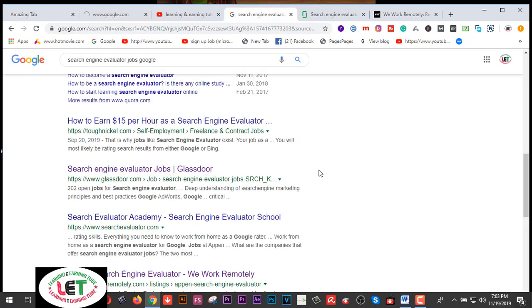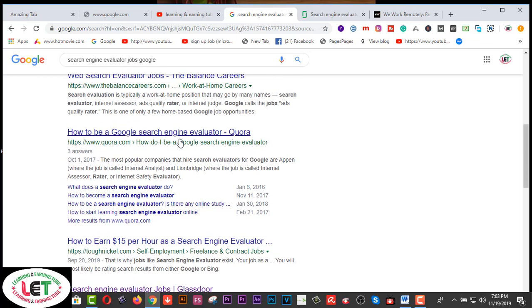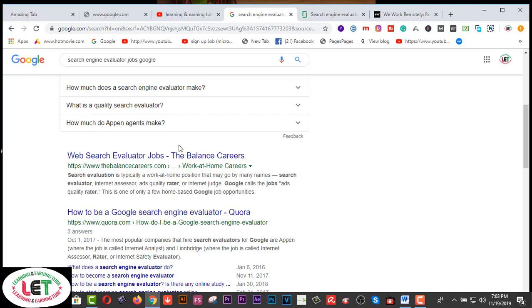You can search on Google for 'search engine evaluator jobs.' There are also available sites just for you. One amazing website for searching jobs is www.thebalancecareers.com — this is a great first website for finding these jobs.